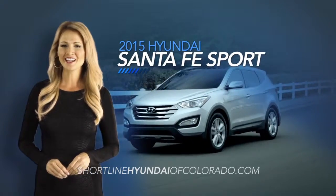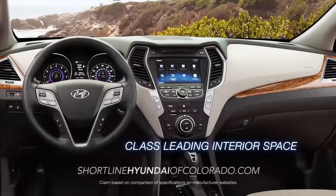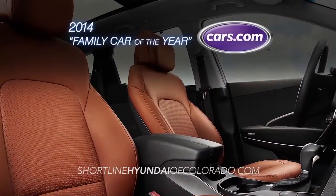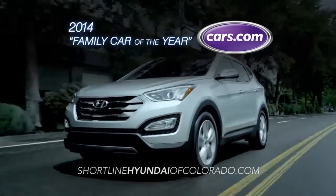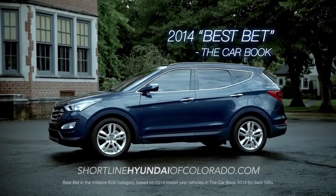The Hyundai Santa Fe Sport sets the standard for vehicles in its class. Equipped with class-leading interior space, the Santa Fe Sport earned Cars.com's 2014 Family Car of the Year and a 2014 Best Bets selection from the Car Book.